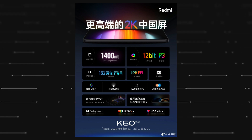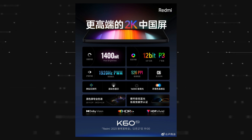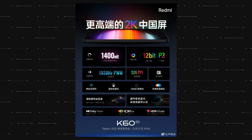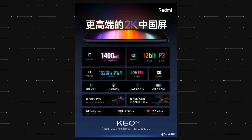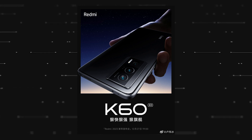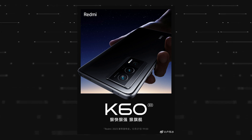For comparison, the Redmi K50 Pro had a 2K display with 1200 nits peak brightness. And that is pretty much all that Redmi has revealed so far about the K60 series. Since there are still a couple of days left before the launch, we will definitely get to know more details from the brand in the coming days.